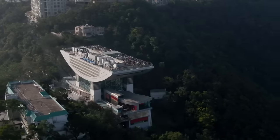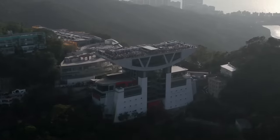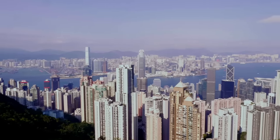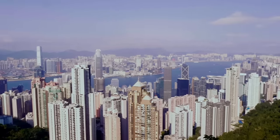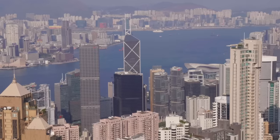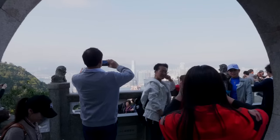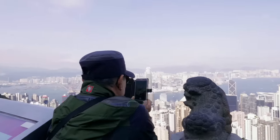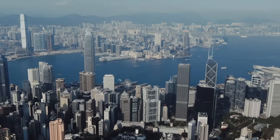Once at the top, there's a new fancy observation deck built an additional 300 feet above the original viewpoint, and I guess it's worth the seven or so dollars to check it out. But honestly, the original viewing point has been there since the 1920s, and the view is just as good now as it was then. Walk out to the edge, stare down at the dynamic city glittering far below, and take in the incredible vista of one of the most spectacular harbors in the world.